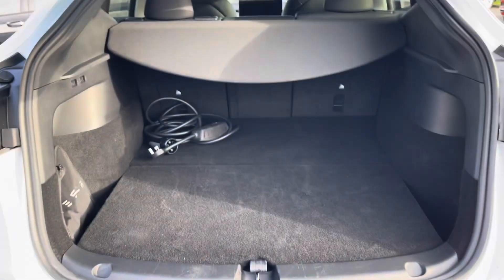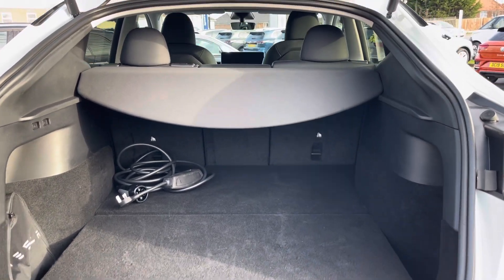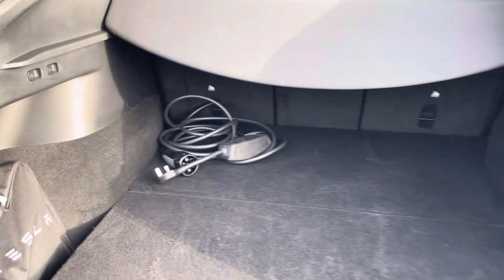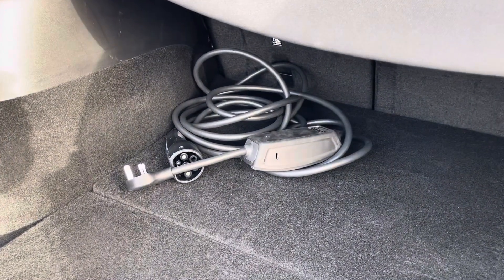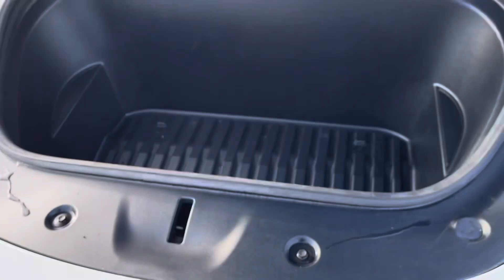Coming into the boot, which can be opened automatically, you'll find the Tesla offers generous space for everyday use alongside folding rear seats and a privacy screen. The Tesla also comes with a three-pin charging cable allowing you to charge at home or on the go. Beneath the bonnet you'll find ample storage space.